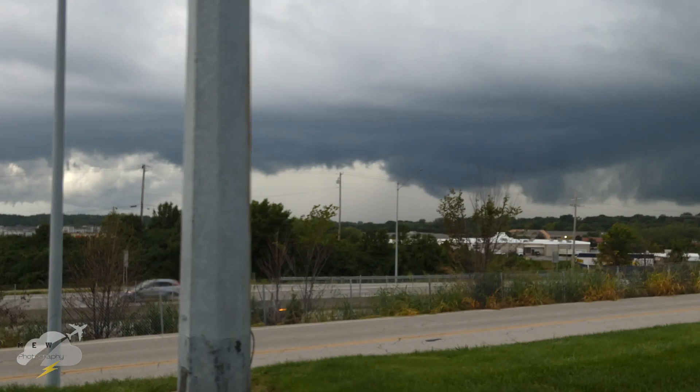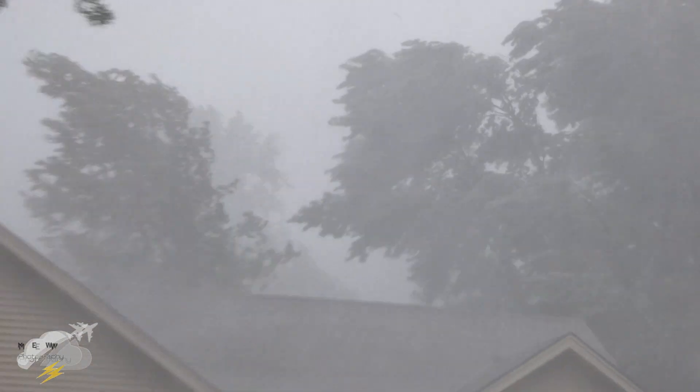We've got wind shear here — is that a funnel? Are we getting a funnel out of that? Holy...